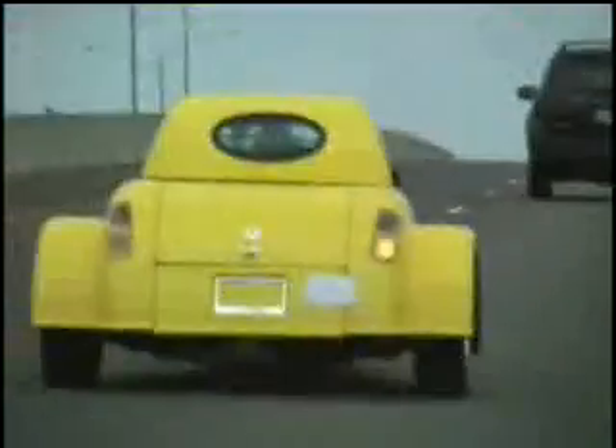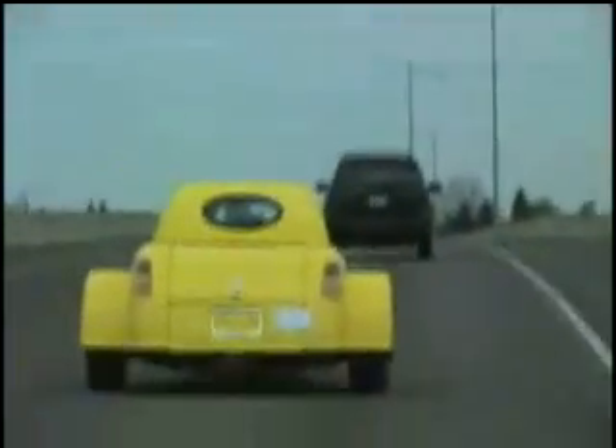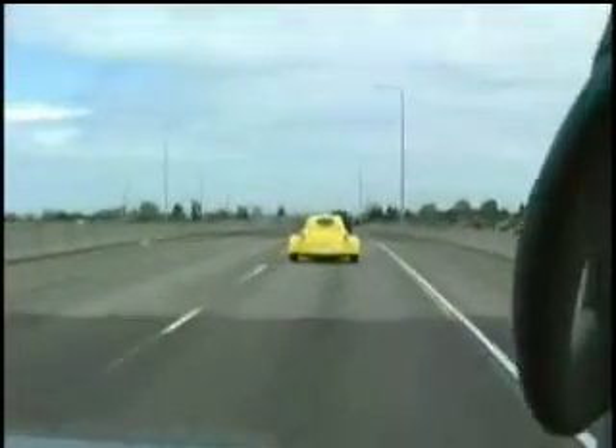Actually, it's a lot of fun to drive. In particular, the day we went out — it wasn't raining, which is kind of unusual. But very, very responsive, very fast. In fact, it's very, very enjoyable to drive.